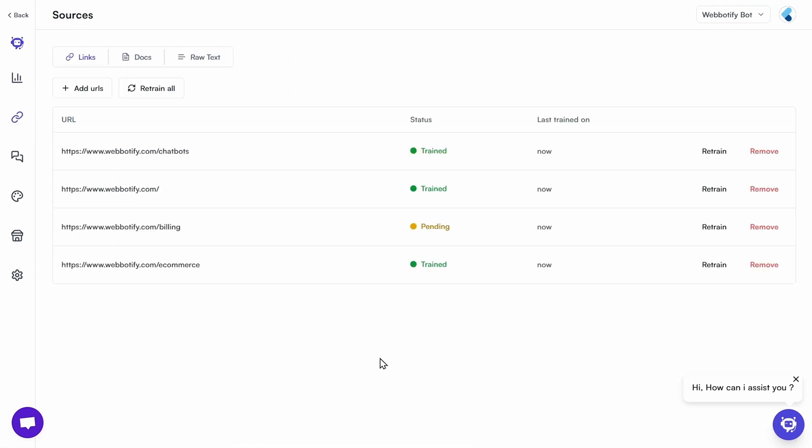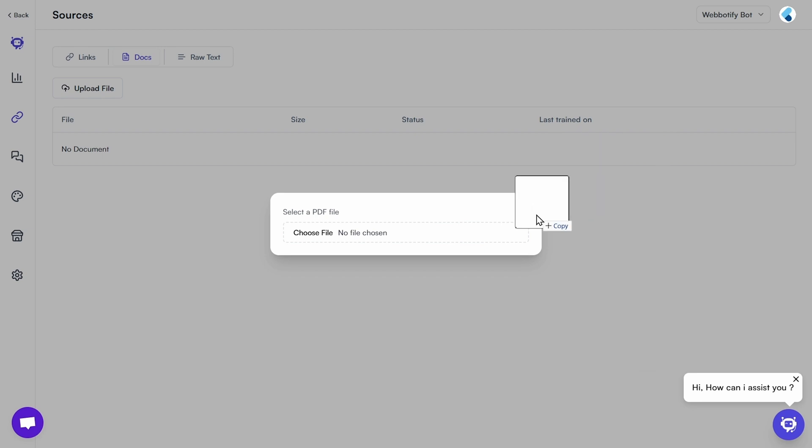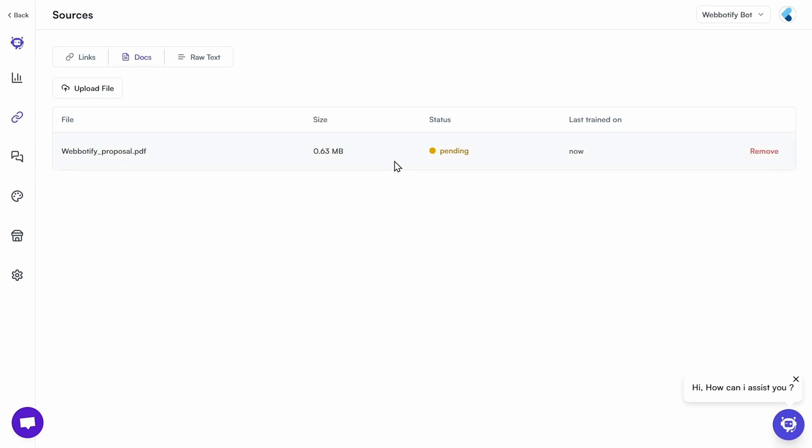The sources feature will show you which pages your chatbot is digesting to train itself in real time. If you want to further train it, you can add links, files, or text for hyper-specific queries.